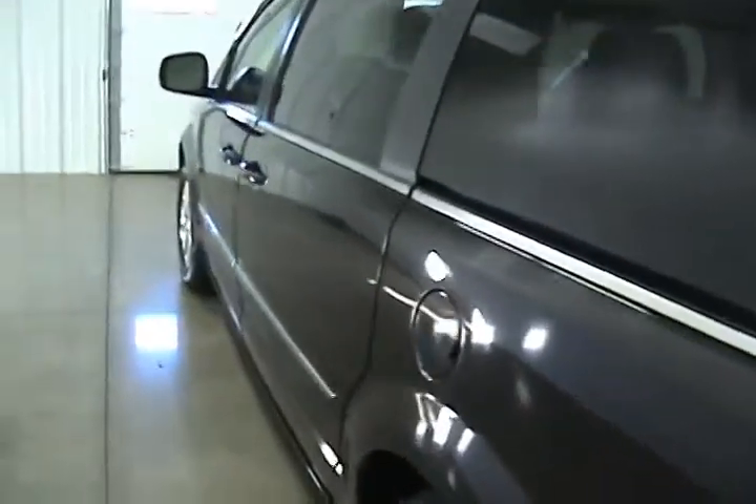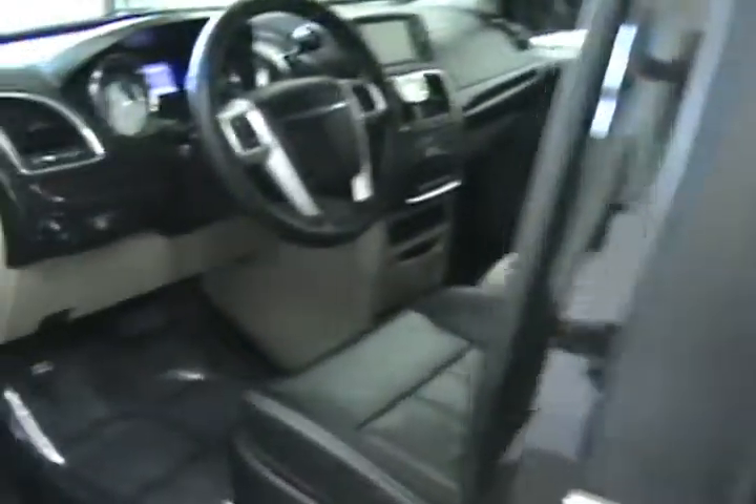And now we'll take a look inside. Inside we have a nice leather interior — very clean, kept up well.